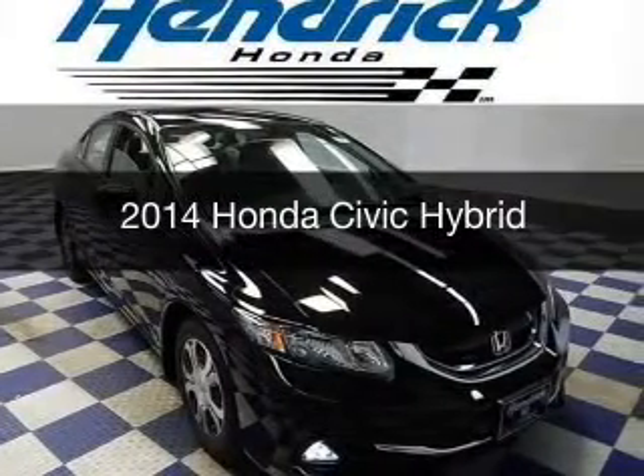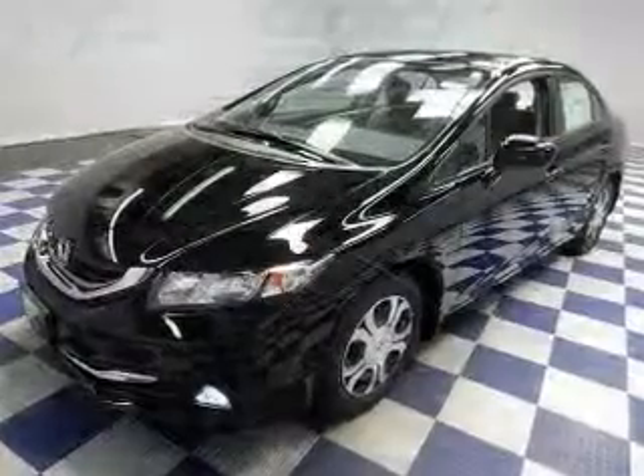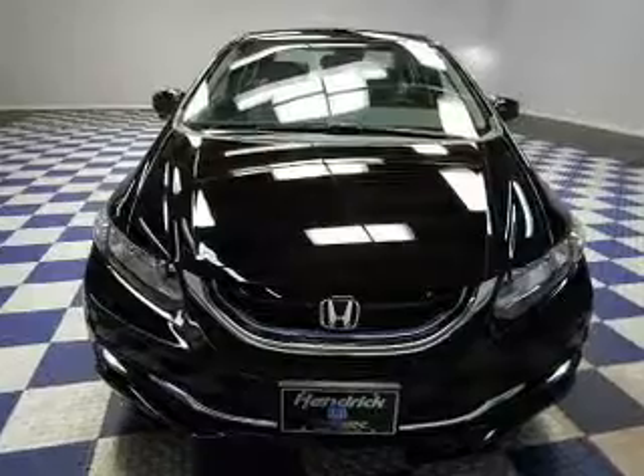This is a new 2014 Honda Civic Hybrid. It's powered by front-wheel drive, a 1.5-liter four-cylinder engine, and a continuously variable transmission.